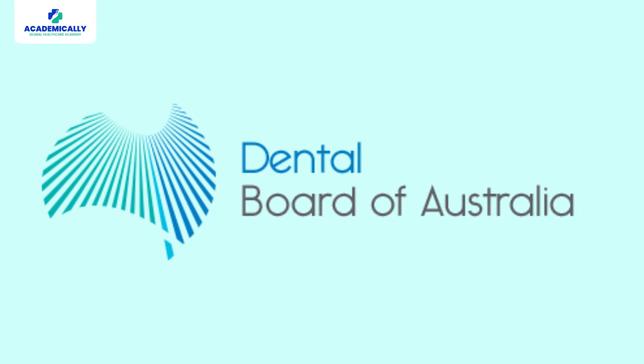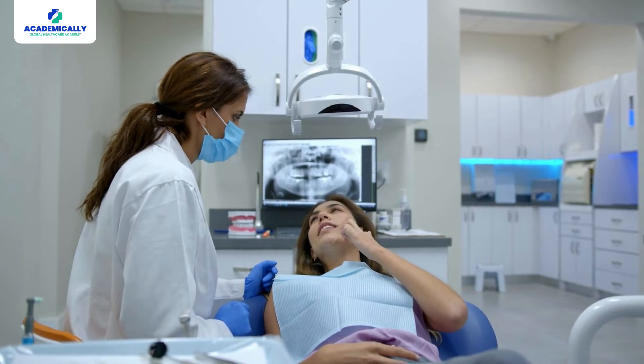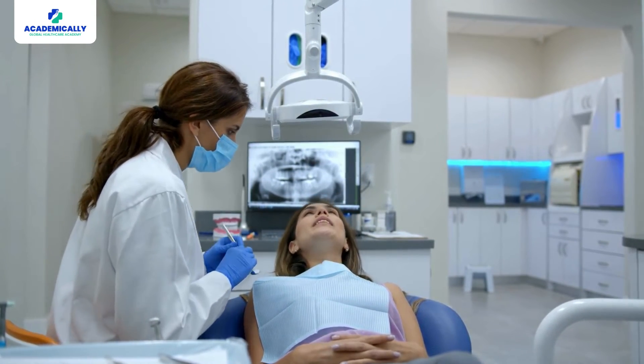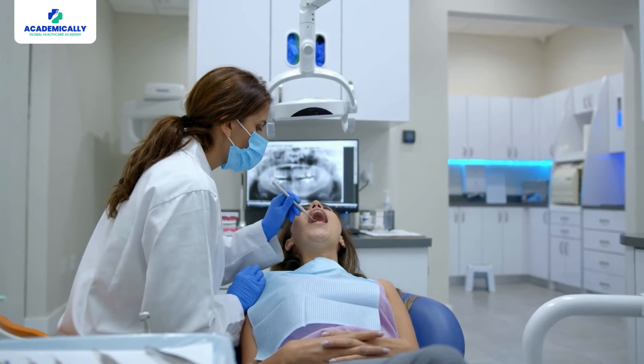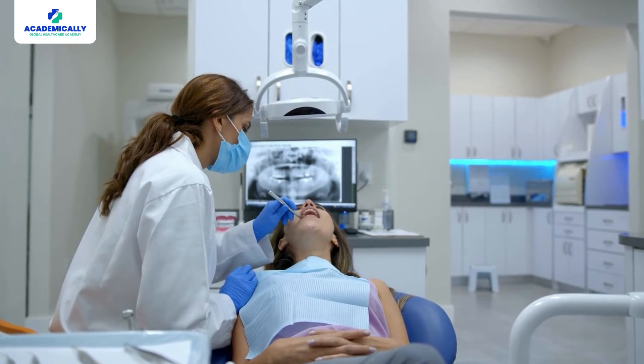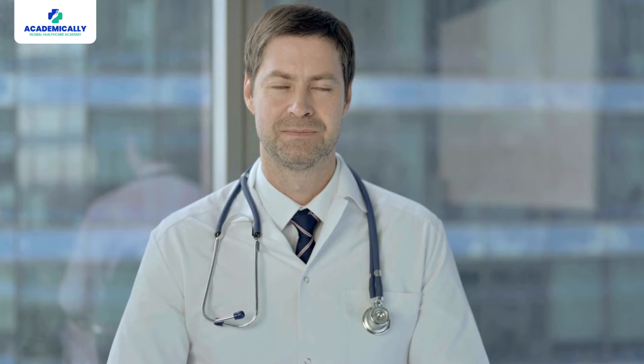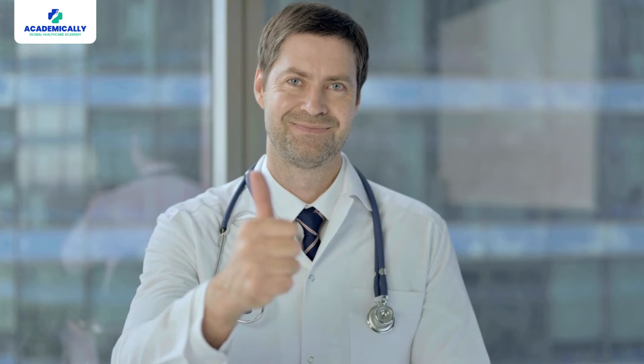Once you complete the above-mentioned steps, you are eligible to apply for registration with the Dental Board of Australia. In short, clearing the ADC exam and getting registered in Australia is a much faster, cheaper, and easier way to practice in Australia. So even if you have graduated from your home country, you can still pursue your dream of becoming a registered dentist in Australia.